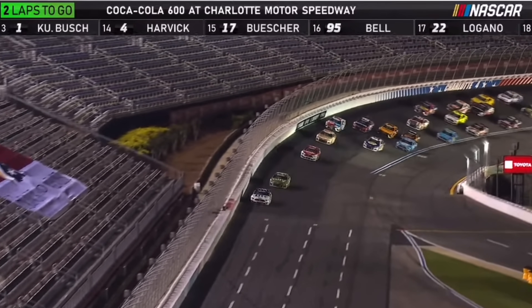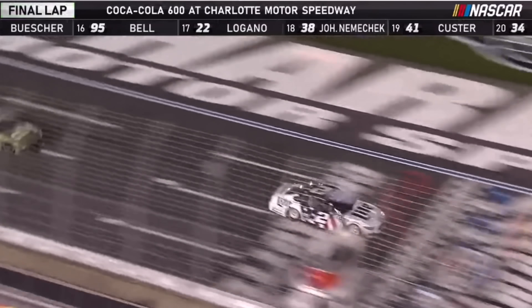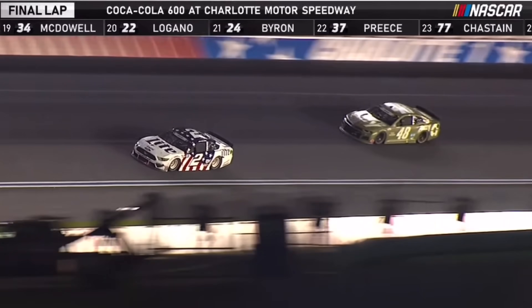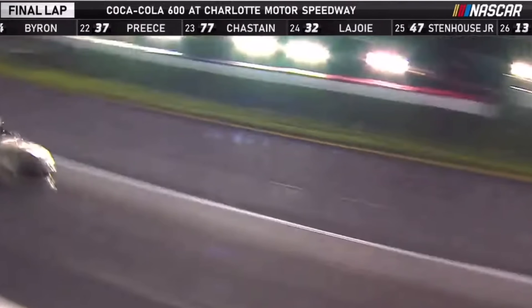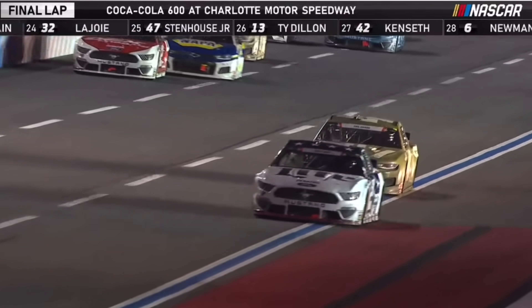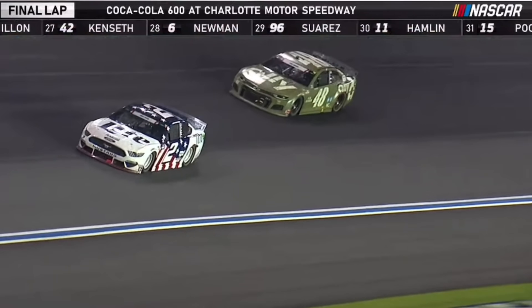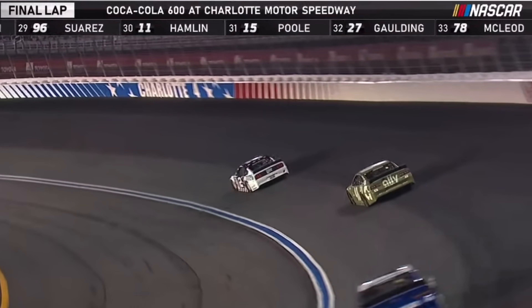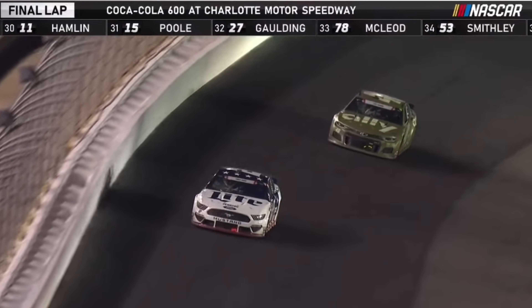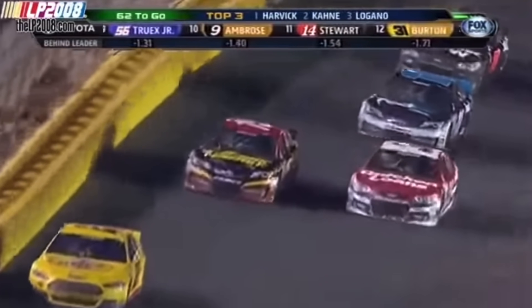That should be something that in theory we would be excited about. Maybe more grip means better racing in some worlds, but the way that they get it isn't what excites people at all. In the short term, this is being used this weekend, and personally, I'm not happy about it. I don't like when they put the sticky stuff on the track just because it seems like a way to artificially make the racing better, whereas you can't do it strictly off of your product.